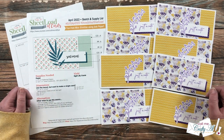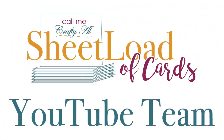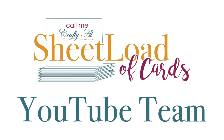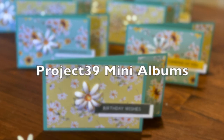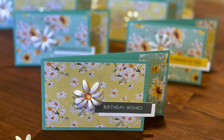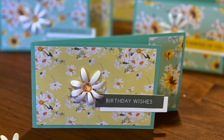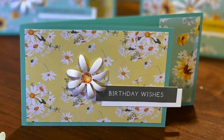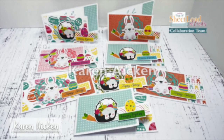First up today is Debbie of Project 39 Mini Albums — I am loving all of the florals on her card, including that dimensional flower on the front. Make sure to check out her video to see how she gets that nice dimension. Karen Aiken has created an adorable Easter set of cards using the April 2022 sheet load.